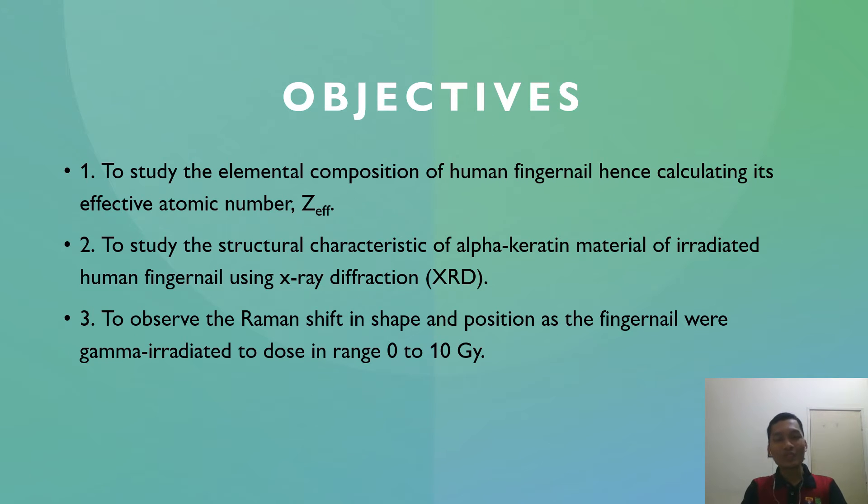The aim of this study is to utilize human fingernail as a retrospective dosimeter. To do so, we are going to study the elemental composition of human fingernail and calculate its effective atomic number. We are also going to study the structural characteristics using X-ray diffraction, and to observe the Raman shift in shape and position as the fingernail is gamma-irradiated to doses in the range of 0 to 10 Gy.